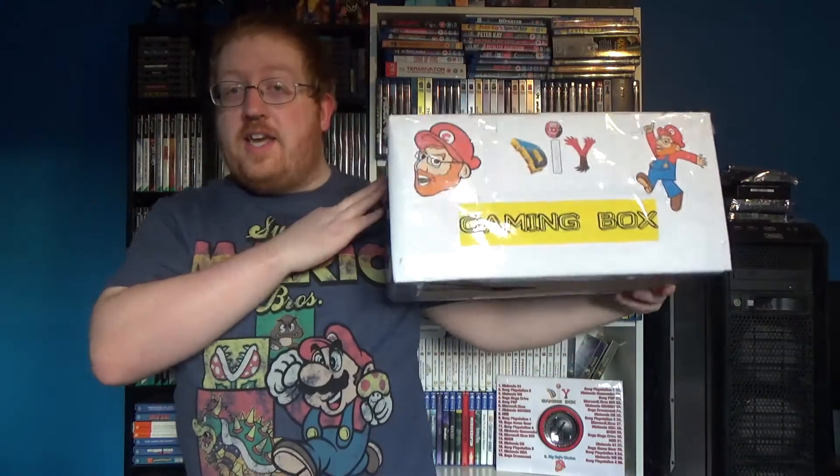Hi, I'm Big Cal and welcome to my world. It is the end of the month, which only means one thing: DIY gaming box time. Yes, it is the first DIY gaming box of 2021. I've done a whole year of them already — don't forget to check out my top five favourite pickups from the first year of DIY gaming box, linked below.